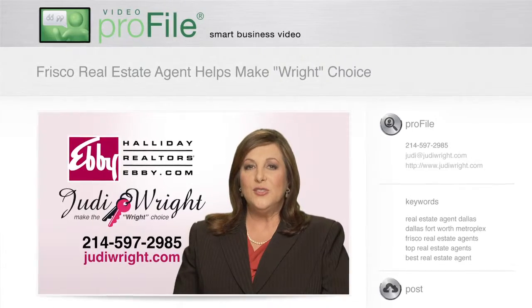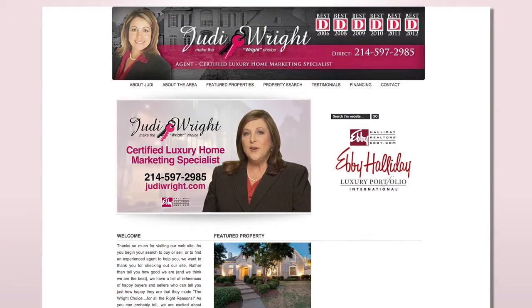Hi, I'm Judy Wright with Debbie Halliday Realtors. I'm a certified luxury home marketing specialist, but I also work on all price ranges.